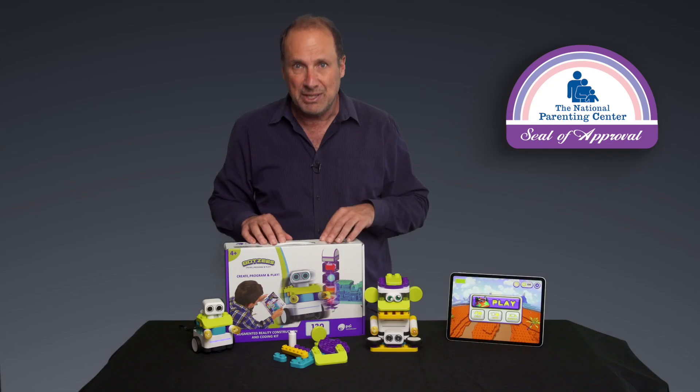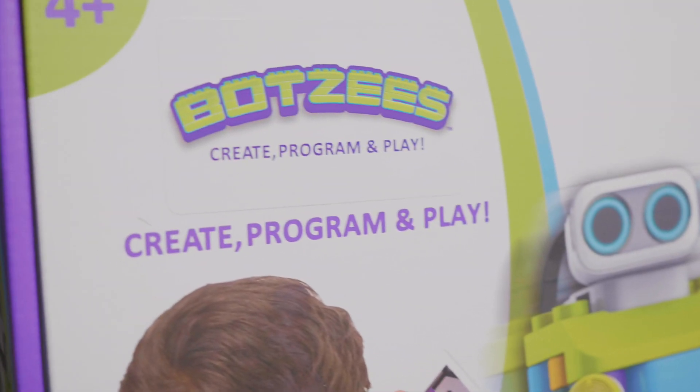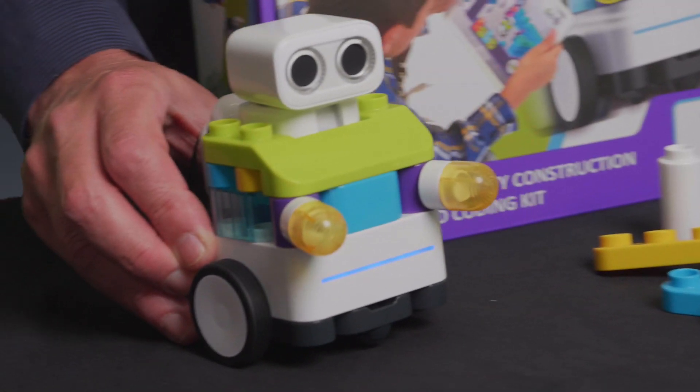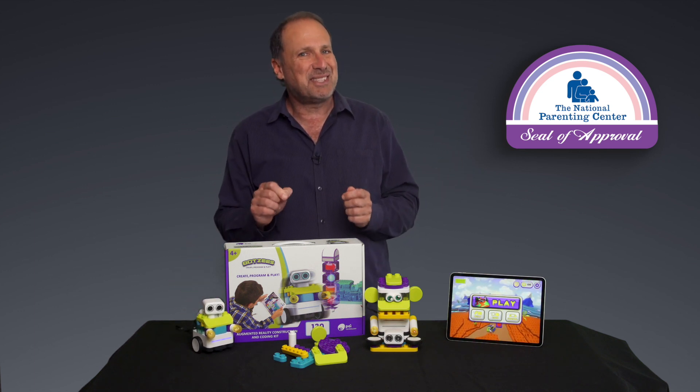So let's talk about Botsies. Right out of the box, it looks like a nicely designed toy. It's a building toy with a variety of pieces that allow your child to construct and build robots that can move around. And it looks great, it's fun, and it is all that — but it's really just the tip of the iceberg.